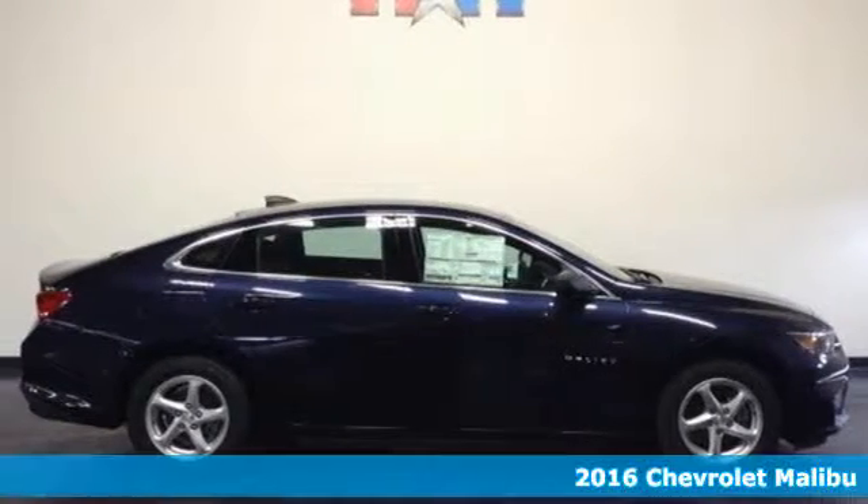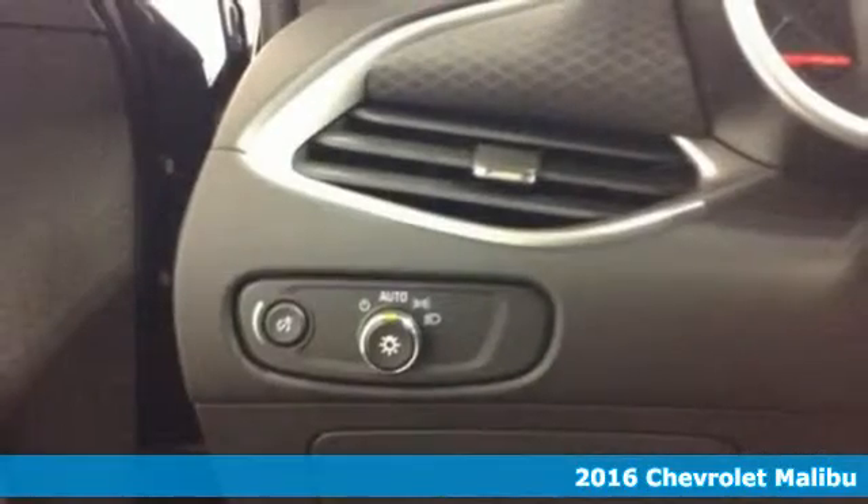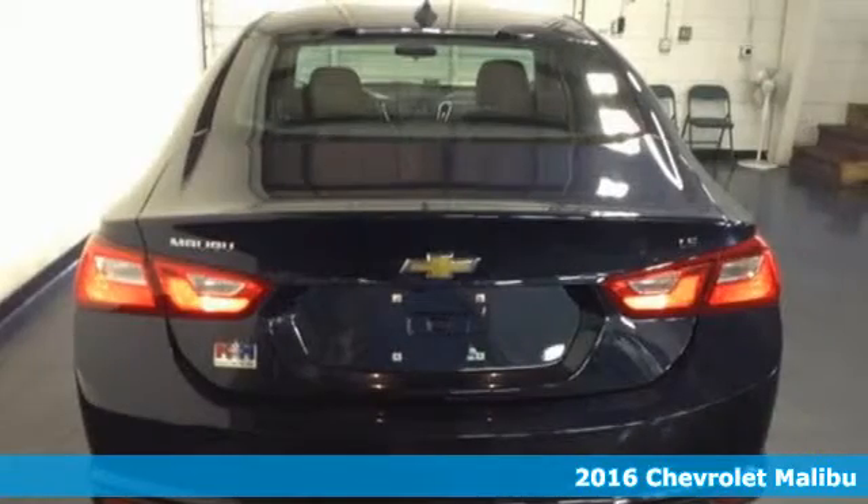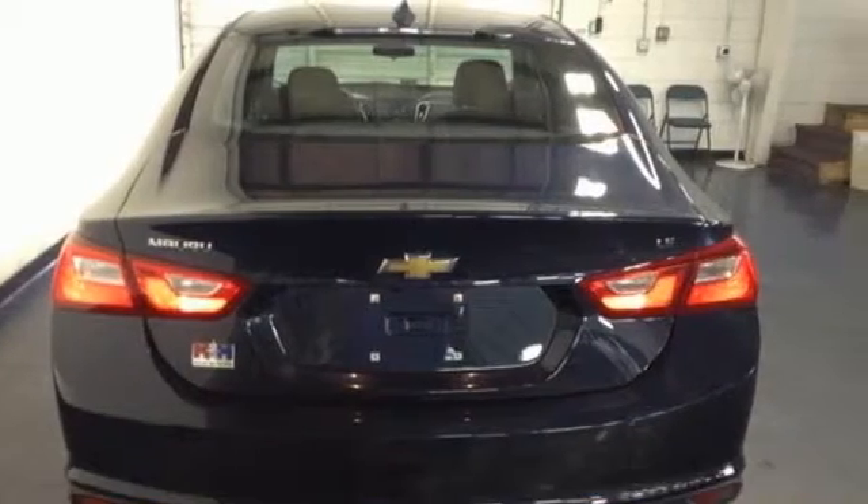Here's a 2016 Chevrolet Malibu. Chevy shredded the rules for a midsize sedan when they redesigned the Malibu for 2016, with more safety, performance, and connectivity.